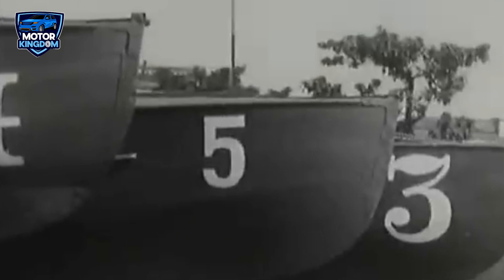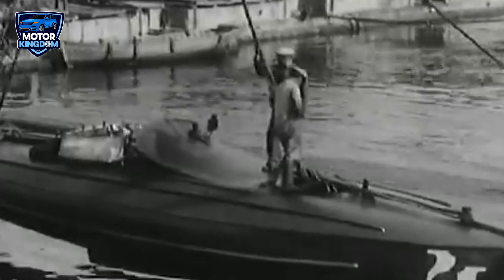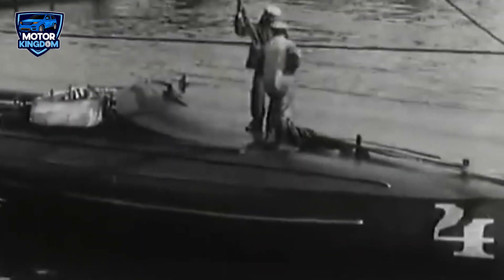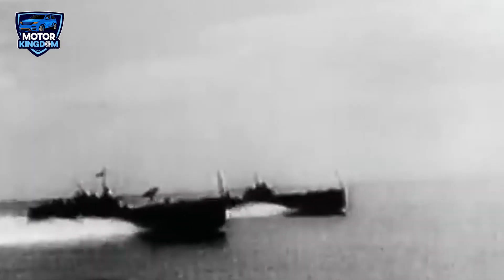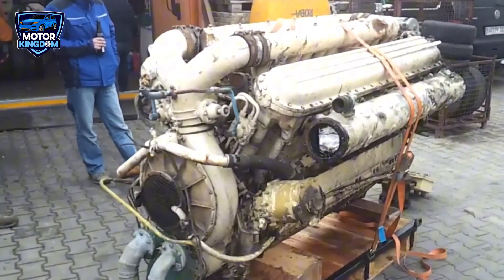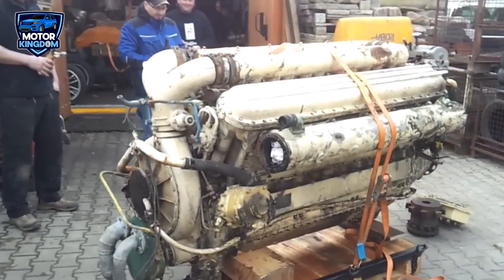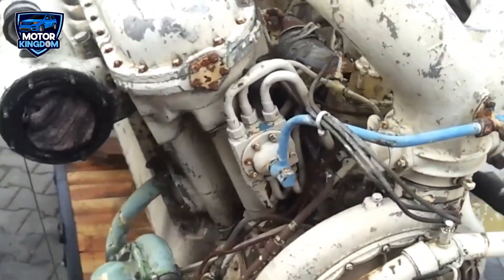One of the most notable vessels powered by the M50 engine was the Project 206 Storm-class torpedo boat, part of the Soviet and later Russian naval fleets. These boats were designed to be fast, agile, and heavily armed, capable of engaging enemy vessels with torpedoes and other weapons. The Zvezda M50's power enabled these boats to reach high speeds and navigate precisely, making them a formidable component of the Soviet Navy during the Cold War. In addition to its naval applications, the Zvezda M50 engine was also used in power generation, providing energy to various installations and infrastructure. Its robust design and reliability made it an excellent choice for such critical applications where failure was not an option.